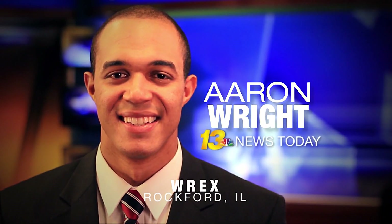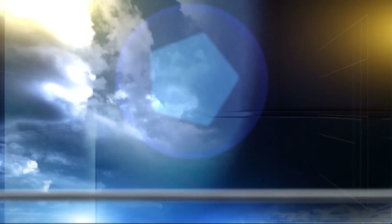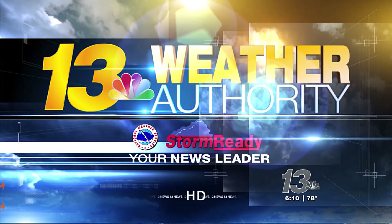Aaron Wright on 13 News Today. And welcome back.